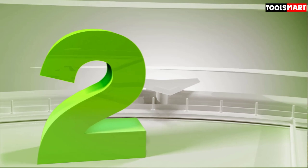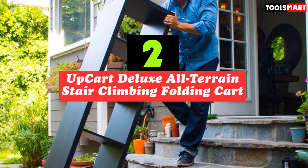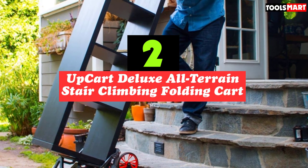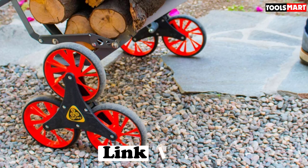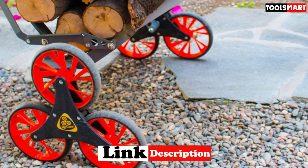Second on our list is the UpCart Deluxe All-Terrain Stair Climbing Folding Cart. The current model possesses a patented ability to fold completely flat, which directly allows hassle-free storage and use whenever needed. Without any discomfort, it would conveniently fit in the trunk of the car. Equipped with a 125-pound weight capacity, you can haul bulky loads with simplicity.